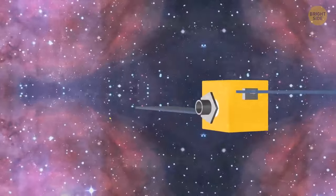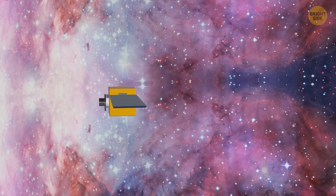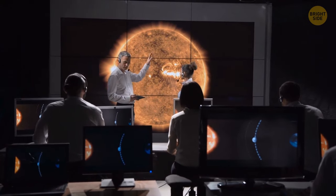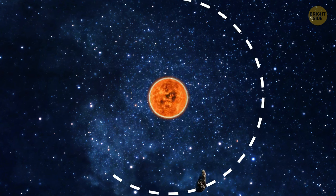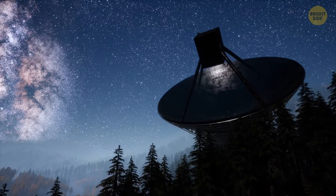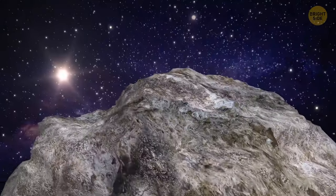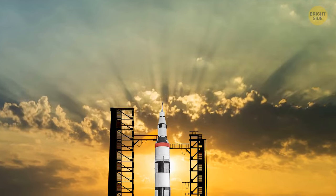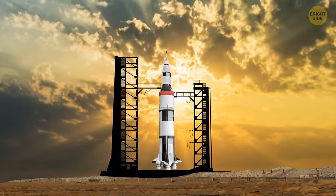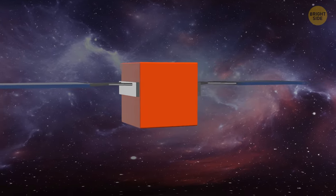What are your predictions? Asteroid explodes and is blown to pieces? Or asteroid flies off the main body into space like a billiard ball? Well, scientists predict that this collision will reduce the speed of the small asteroid by a fraction of a percent, but it'll still be enough to reduce its orbital period by a few minutes. Then our telescopes on Earth will study the effects in more detail. To learn even more, we'll send another spacecraft to Didymos — this is HERA. It'll be launched in 2024 and is scheduled to arrive around 2027.